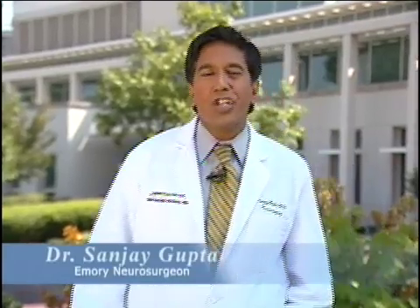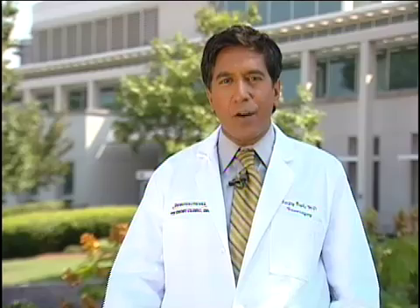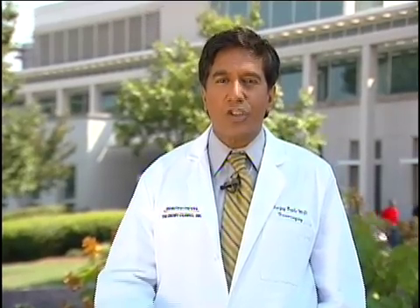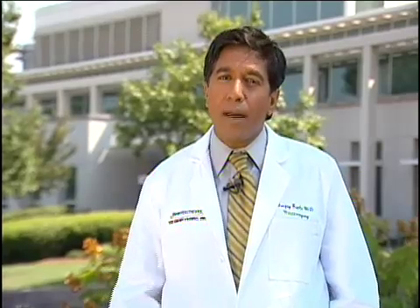Welcome. Here at Emory, our physician teams are at the forefront of medical knowledge and research. Every day, they're pioneering new procedures that are changing the face of medical history. And stroke is one of those areas where Emory is leading the way in terms of innovation and treatment.